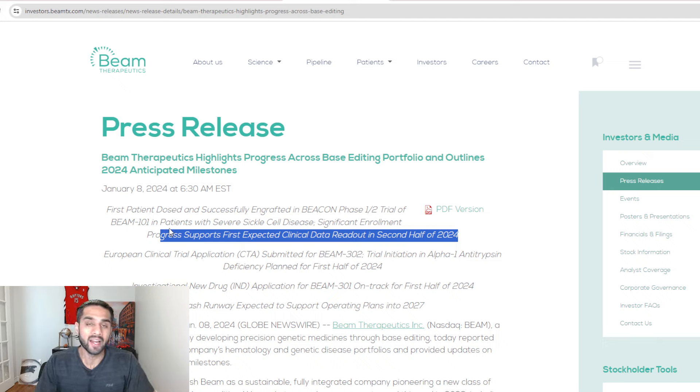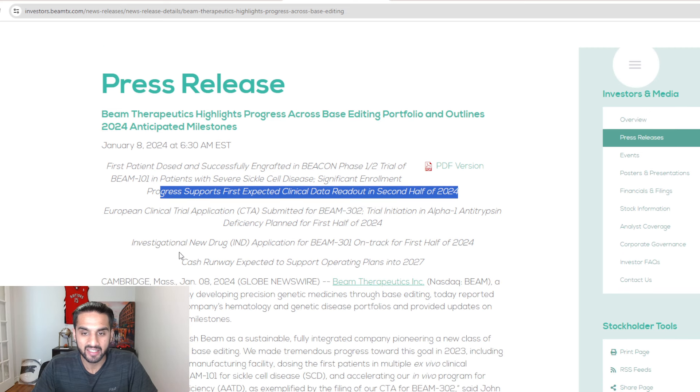I want to see human data. I think it's pretty clear to our viewers what my thoughts are on base editors at this point.